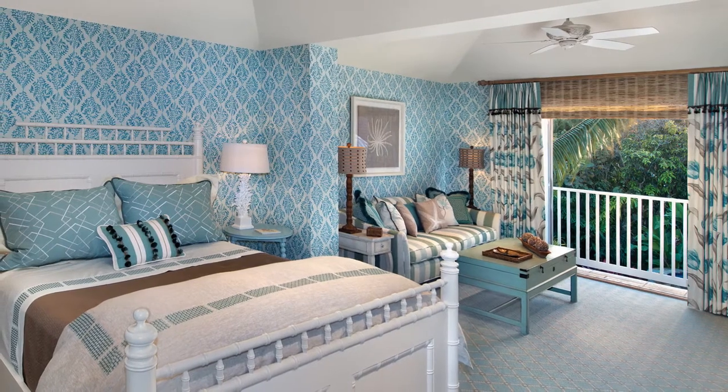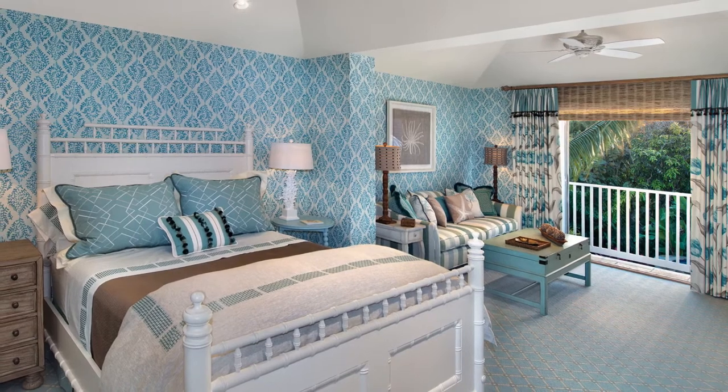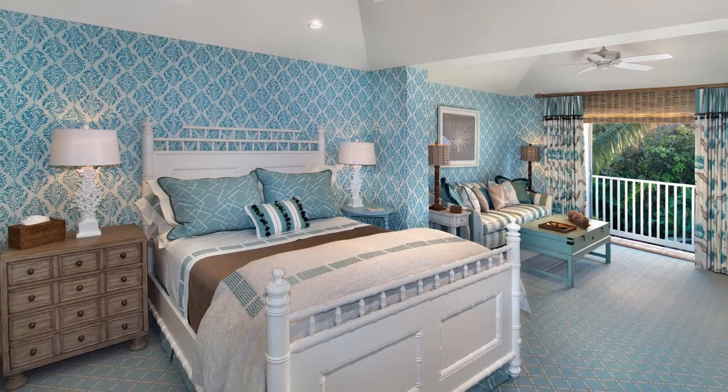Tucked away in the back left corner of the home, you'll find a staircase that leads you to a spacious and private guest retreat. The wall covering is a vibrant and captivating shade of turquoise that is balanced with mocha accessories and natural linens.